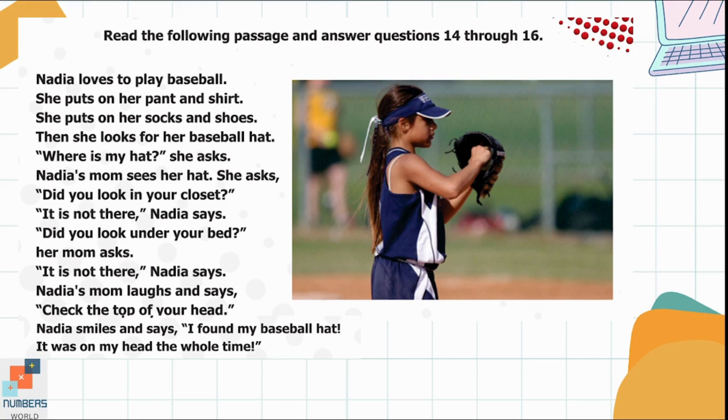Read the following passage and answer questions 14 through 16. Nadia loves to play baseball. She puts on her pants and shirt. She puts on her socks and shoes. Then she looks for her baseball hat. 'Where is my hat?' she asks. Nadia's mom sees her hat and asks, 'Did you look in your closet?' 'It is not there,' Nadia says. 'Did you look under your bed?' her mom asks. 'It is not there,' Nadia says. Nadia's mom laughs and says, 'Check the top of your head.' Nadia smiles and says, 'I found my baseball hat — it was on my head the whole time.' She loves to play baseball, and she lost her hat, which was on her head the whole time.